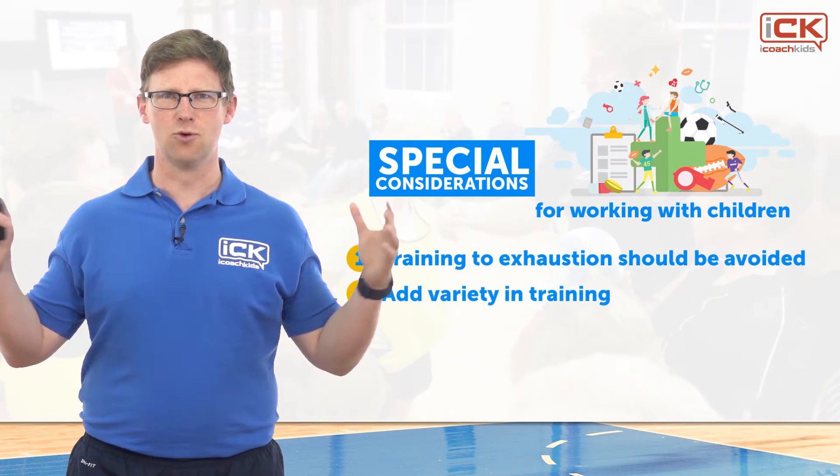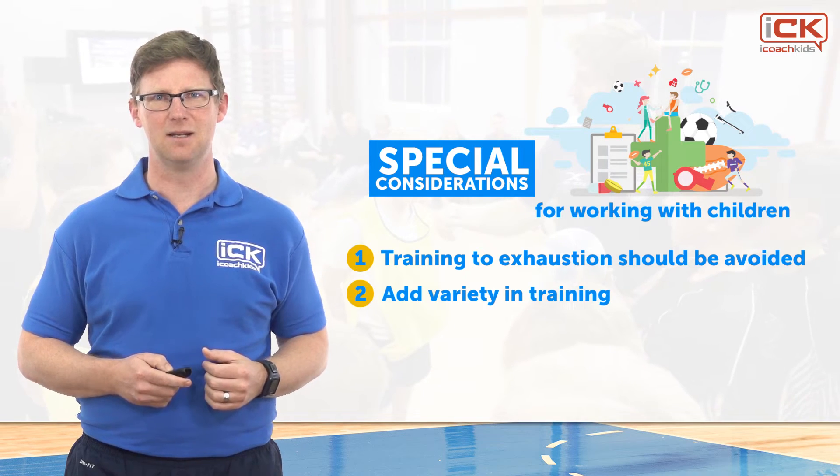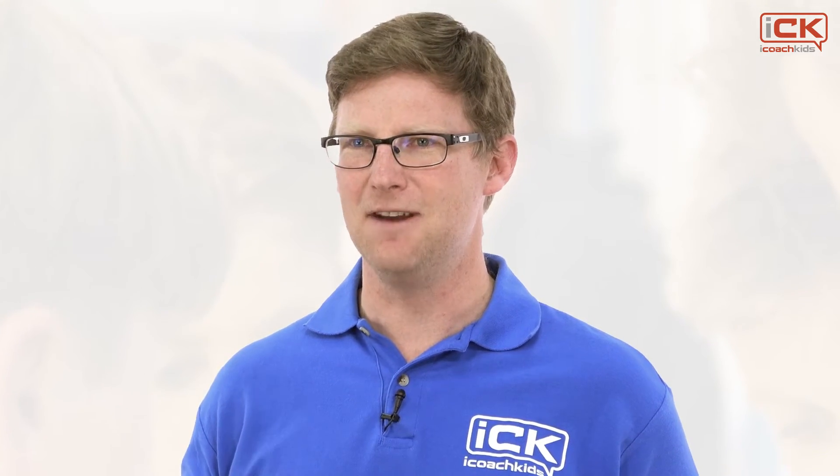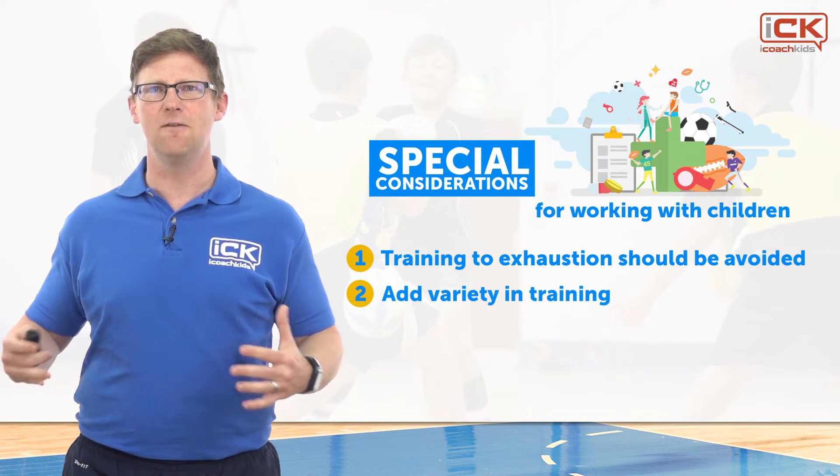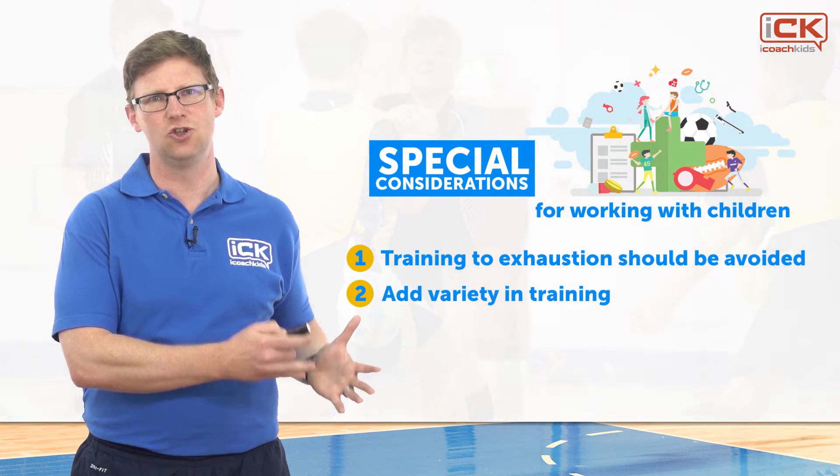Number two: variety in training. Children need to develop a broad range of neuromuscular abilities for sport. Repeating the same type of activity in very high volumes increases the risk of overuse injury. For this reason, we recommend that a variety of different conditioning activities should be used.